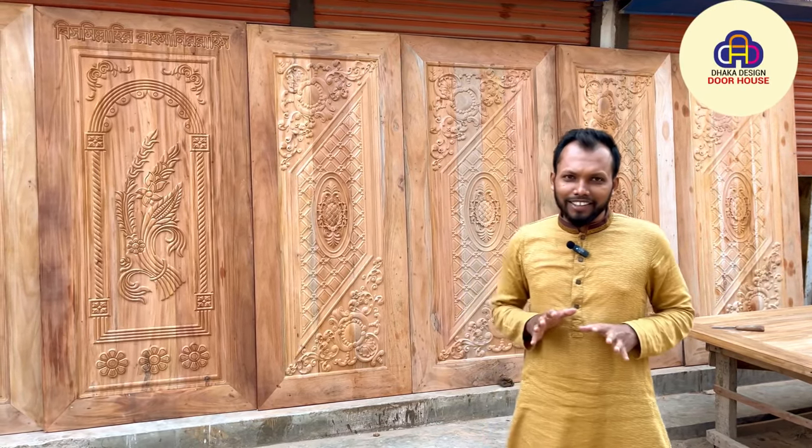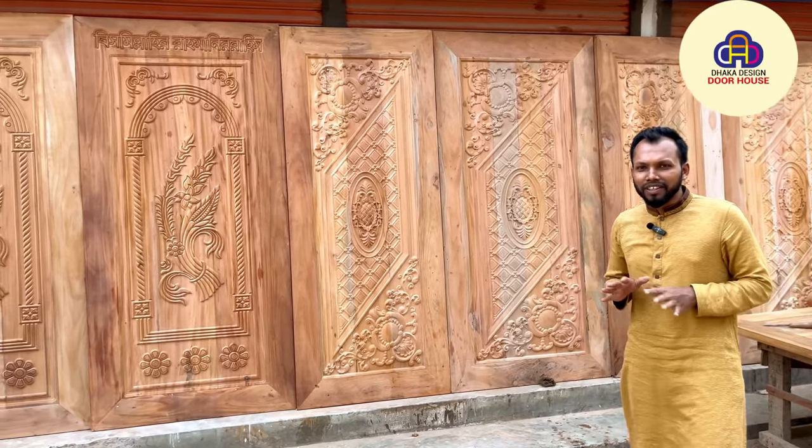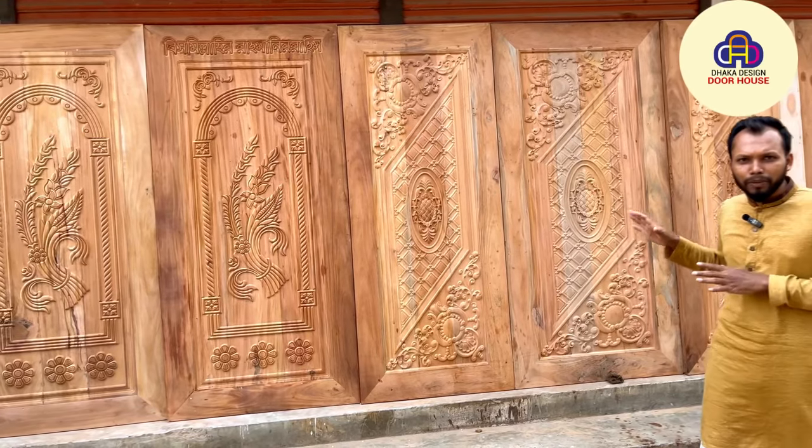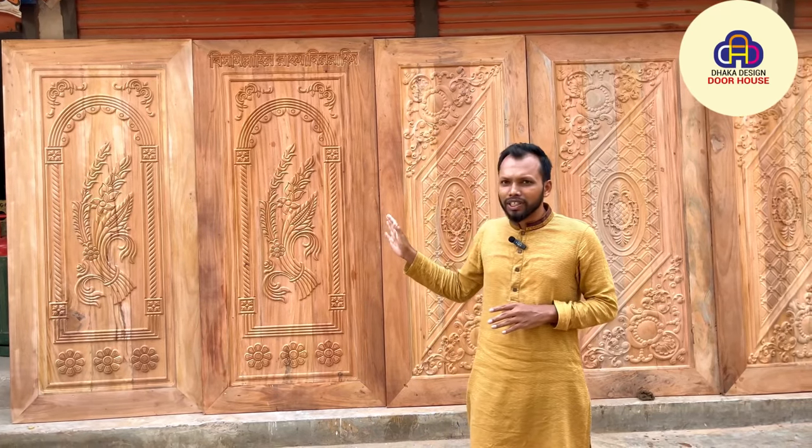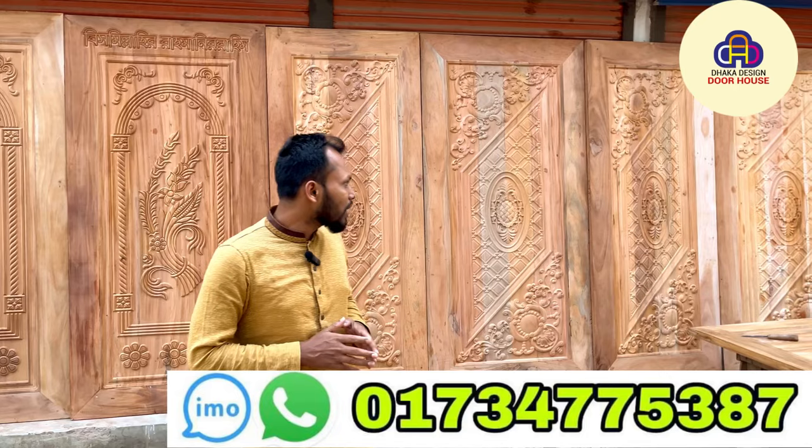Assalamu Alaikum. Hello, I am from Dhaka Design Door House Factory. This is the delivery — this is valid. This is the first-grade door. This is one of the first-grade doors. This door comes from a two-digit category. This one is a B-grade door.